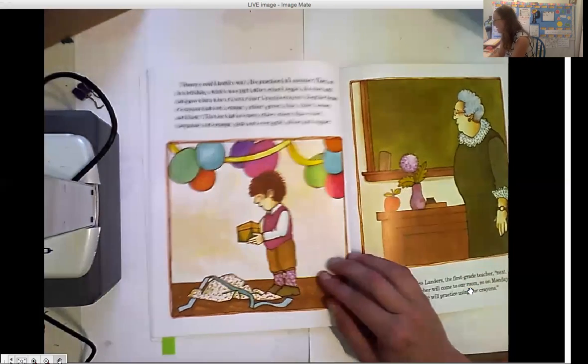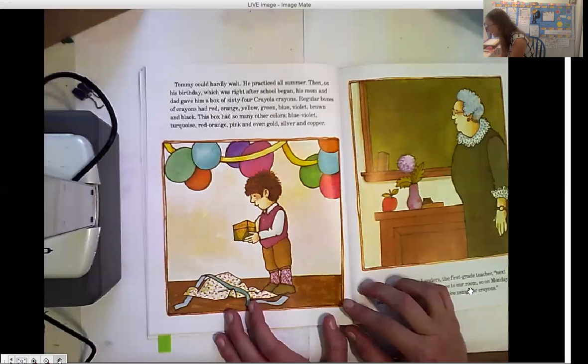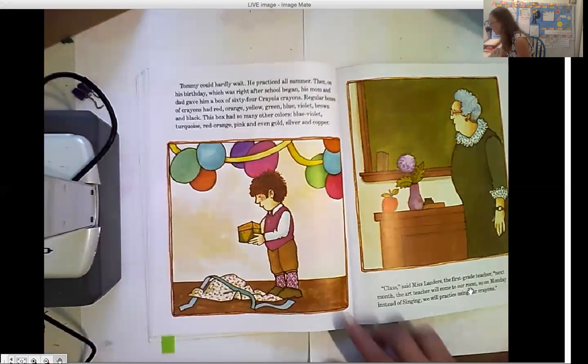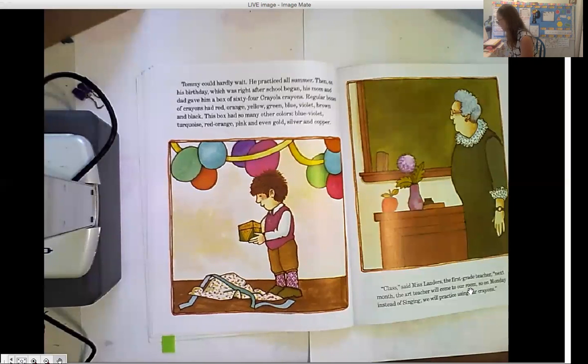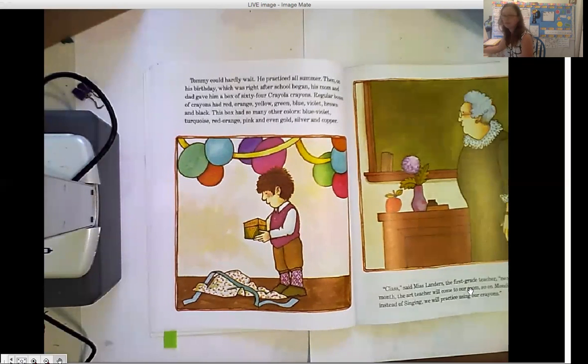Tommy could hardly wait. He practiced all summer. Then on his birthday, which was right after school began, his mom and dad gave him a box of 64 Crayola crayons. Regular boxes of crayons had red, orange, yellow, green, blue, violet, brown, and black. This box had so many other colors — blue violet, turquoise, red orange, pink, and even gold, silver, and copper. The first grade teacher Ms. Landers said: next month the art teacher will come to our room on Monday. Instead of singing, we will practice using our crayons. How does Tommy feel about his birthday crayons? So excited!